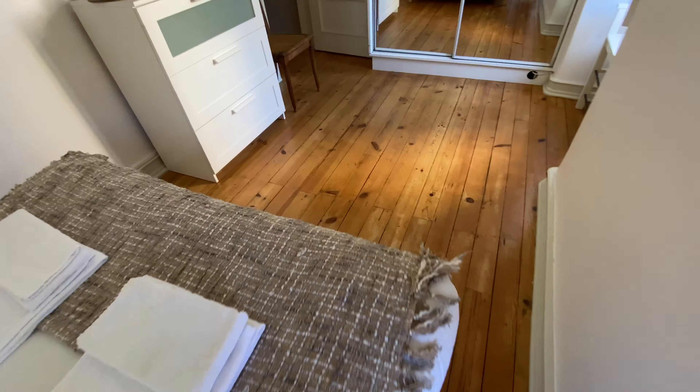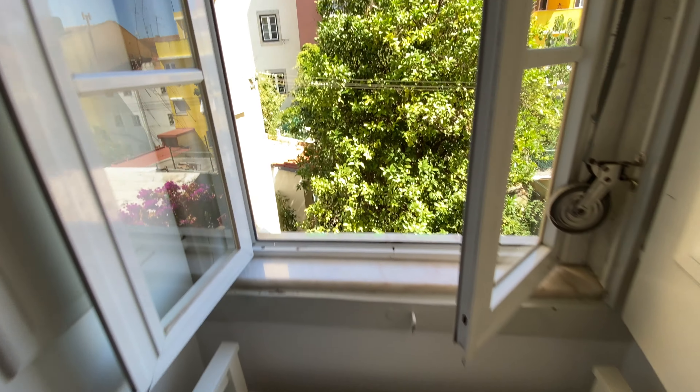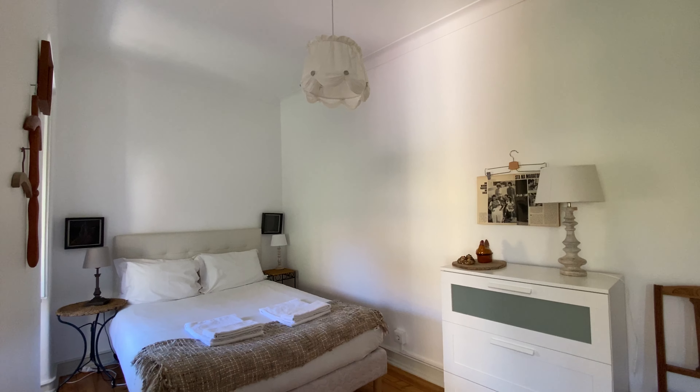Alright guys, now let's move on. Here we're gonna have a shoe rack and a window again. Very nice.